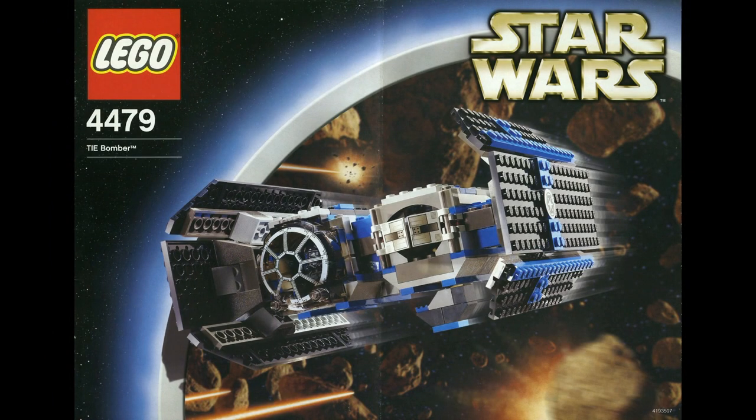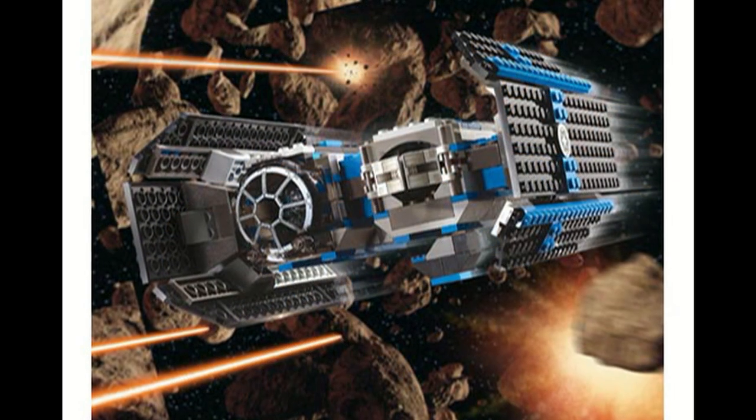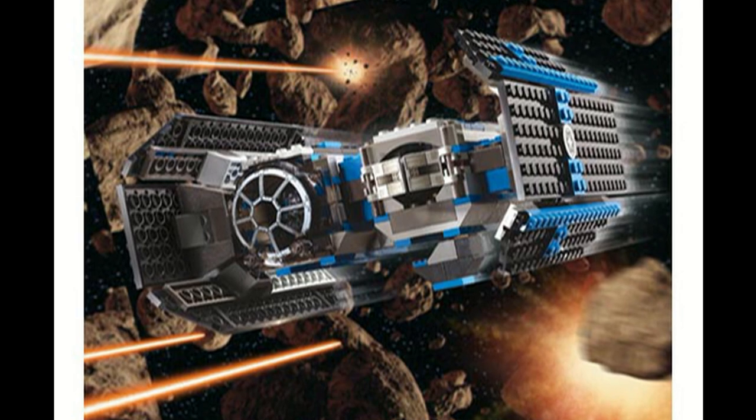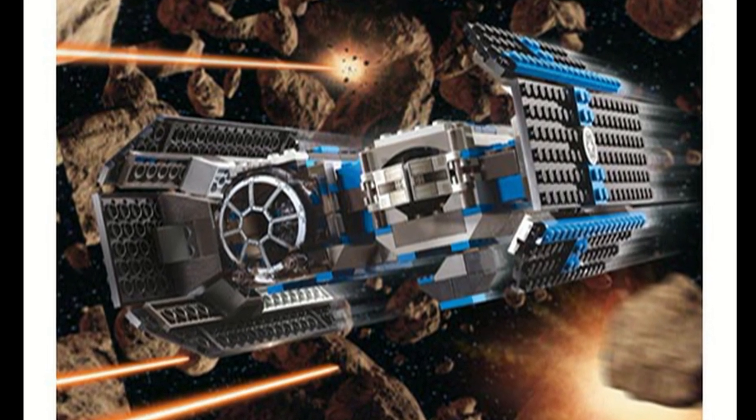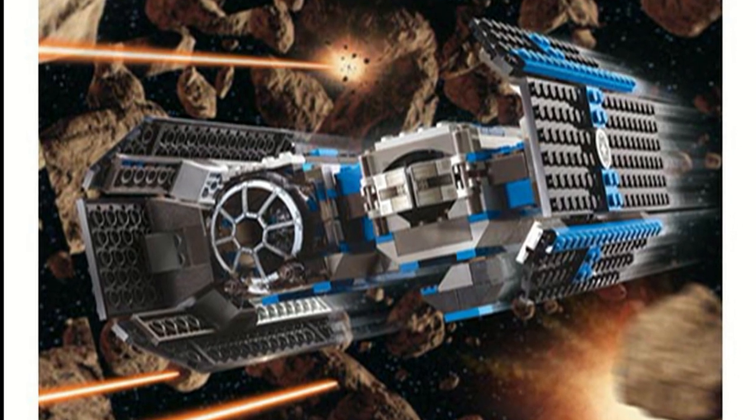The TIE Bomber was released in 2003 and it's very similar to the TIE Interceptor in the ways it can be improved. Obviously, if it would be made today, new pieces would allow better shaping, and the color accuracy would be a whole lot better. With most of that blue being completely gone in favor of gray, it would just look a whole lot better.